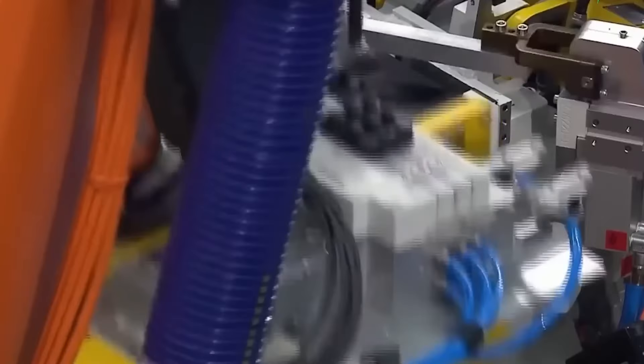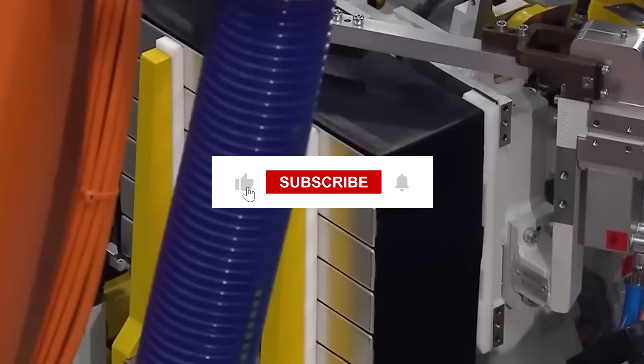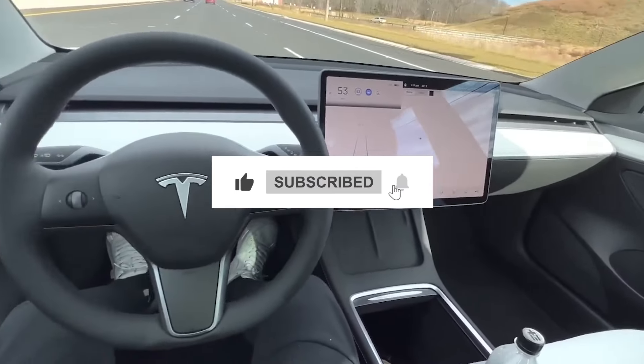We hope you enjoyed this video, and if you did, please don't forget to like, share, and subscribe to our channel.